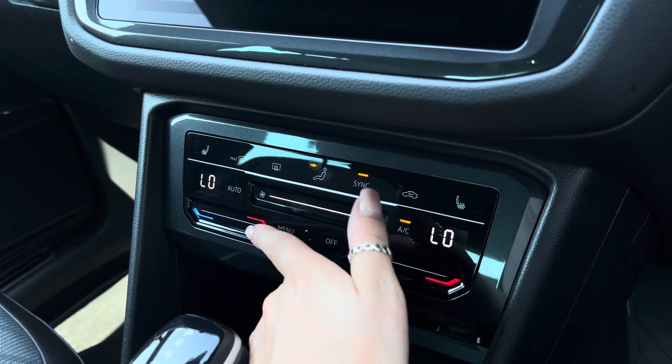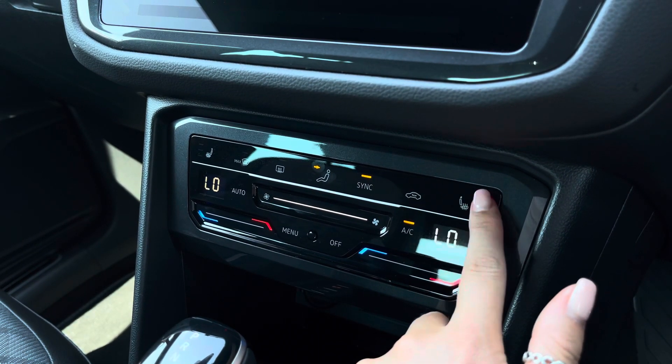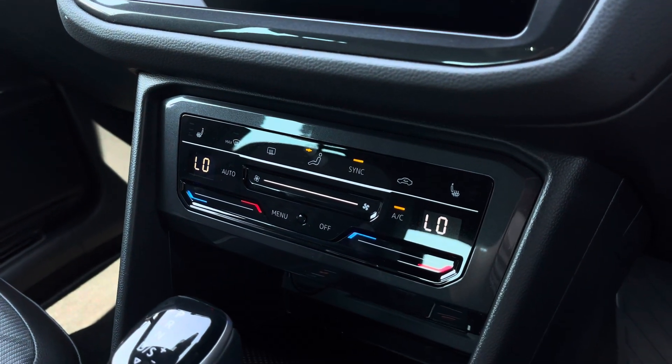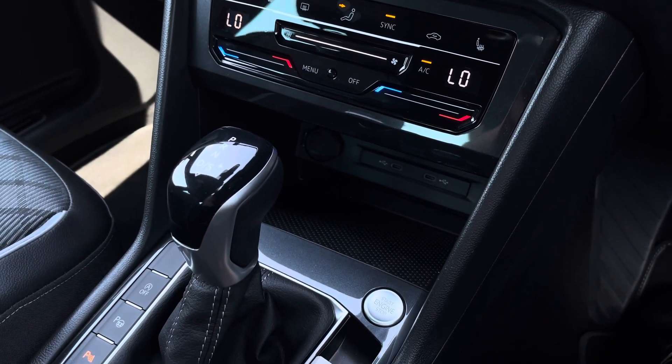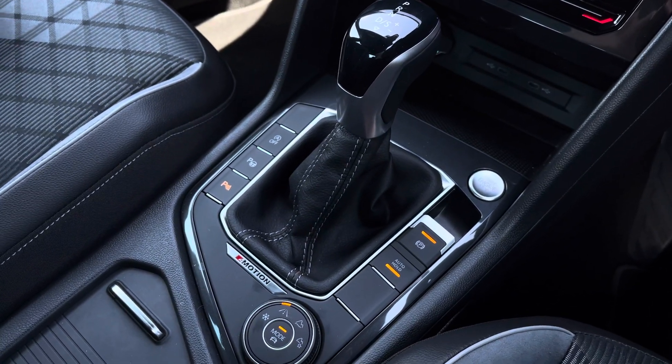Just below we can find the climate control, which allows the driver and passenger to be in charge of their own individual temperature settings. We also have the front heated seat options on either side. Just below there is additional storage and two USB points, keyless start, automatic transmission, as well as an electronic park brake.